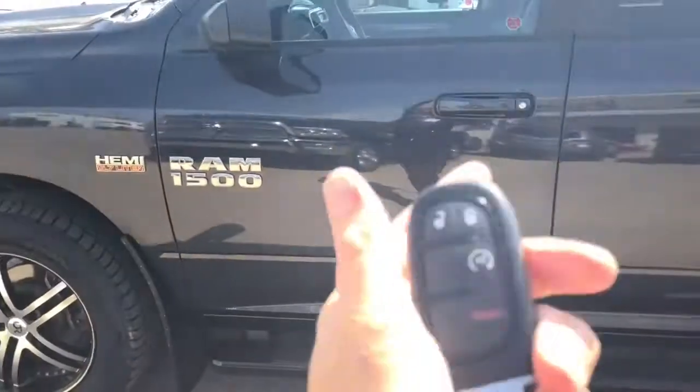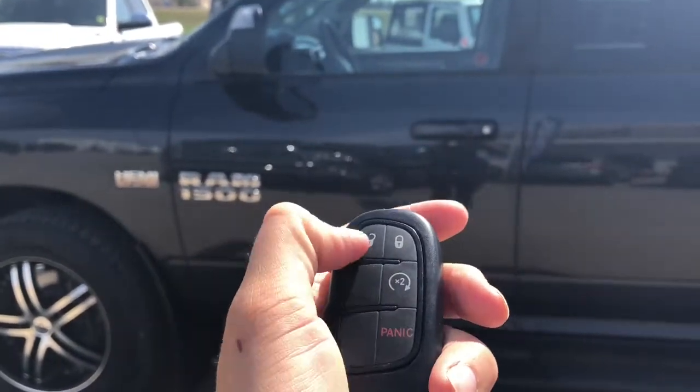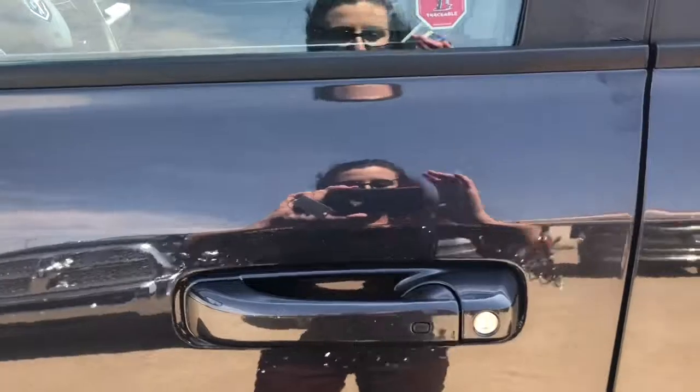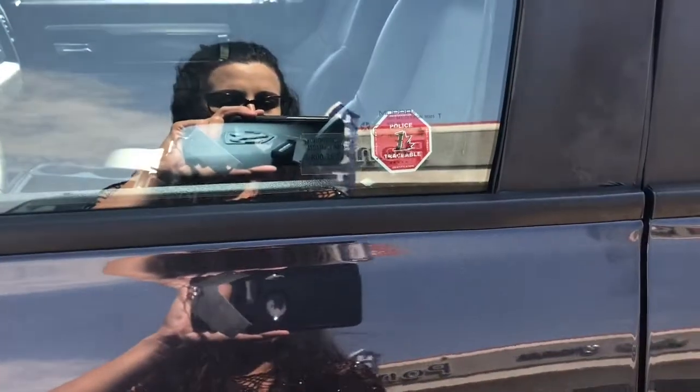I'm just going to grab the keys here. On your keys you have an unlock, lock, and a remote start. I have it running but I'm going to lock it up to demonstrate the keyless entry. So it's locked — all I got to do is put my hand on the door handle and it automatically unlocks.